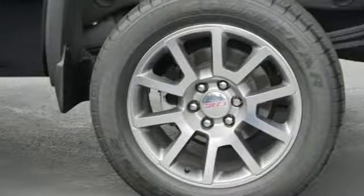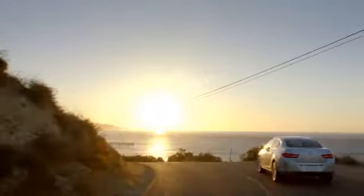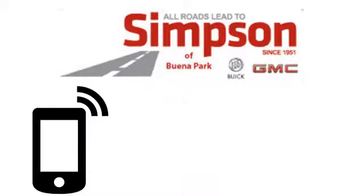Someone's going to drive this fantastic vehicle off the lot. Should be you. Test drive it today. All roads lead to Buick GMC. Call, click, or stop on in today.